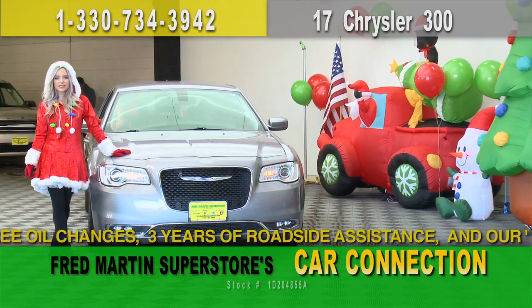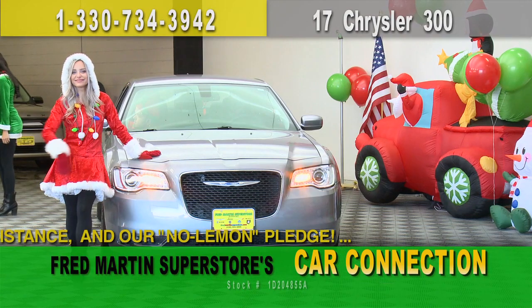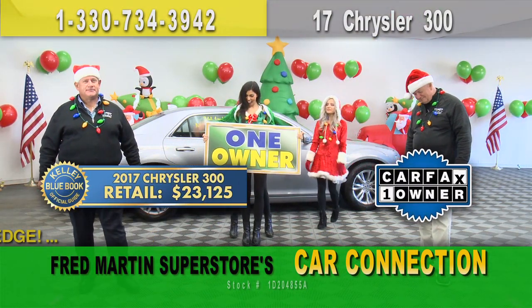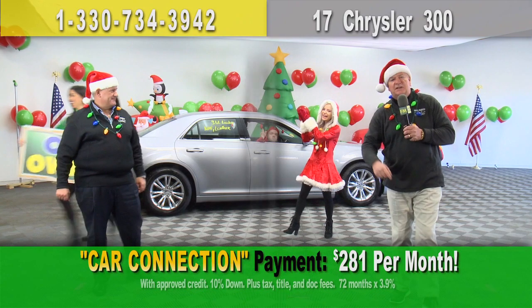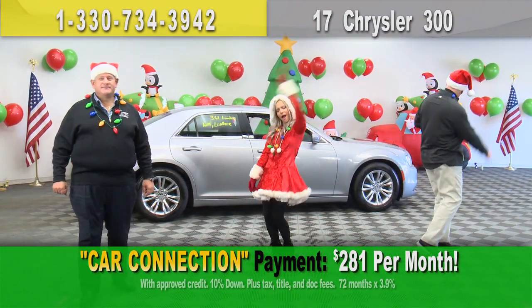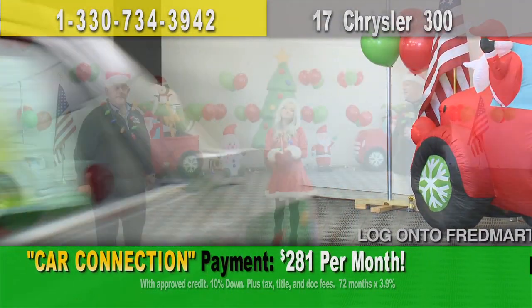2017 Chrysler 300 Limited — nav, leather, loaded up inside. Kelly Blue Book price: $23,125. The feel of the wheel sells that deal. How about $20,000? That sounds more like it. Put it in your driveway today, only $281 a month for that beautiful one-owner. Hit the gas. I love those cars — you've got to love that.